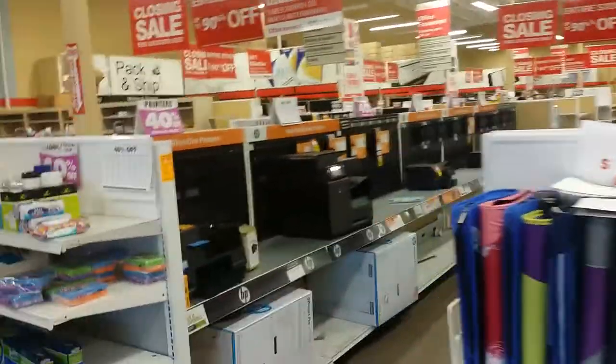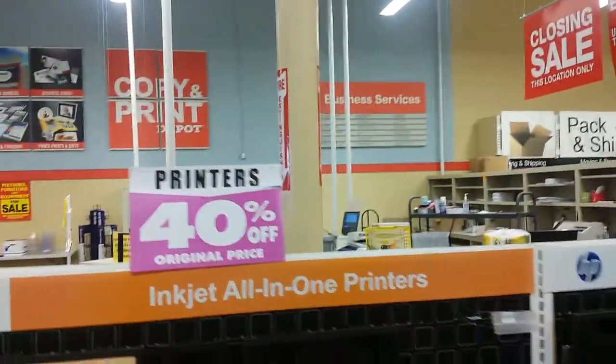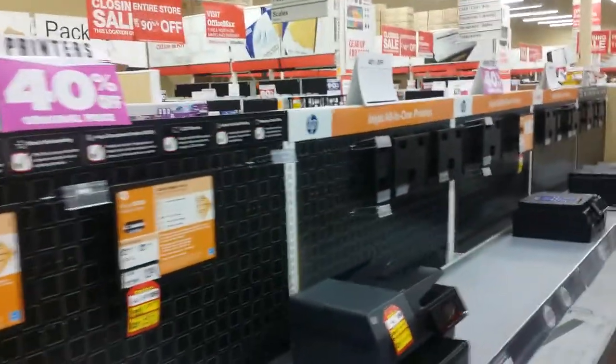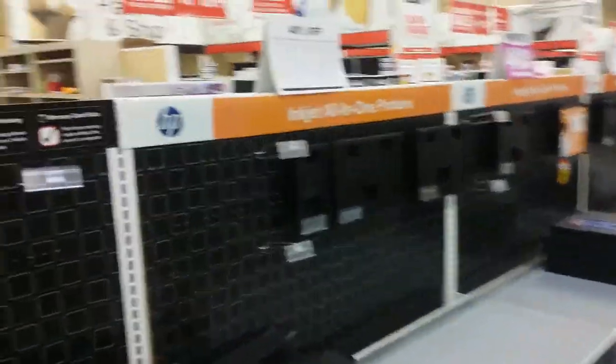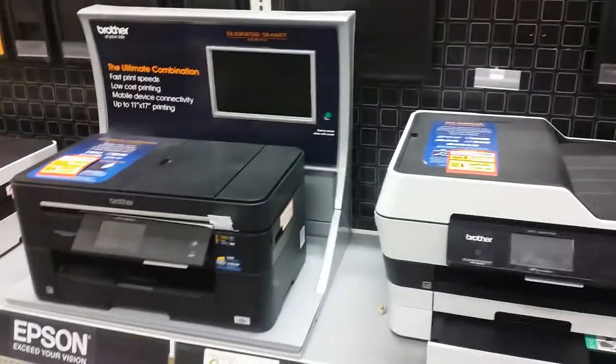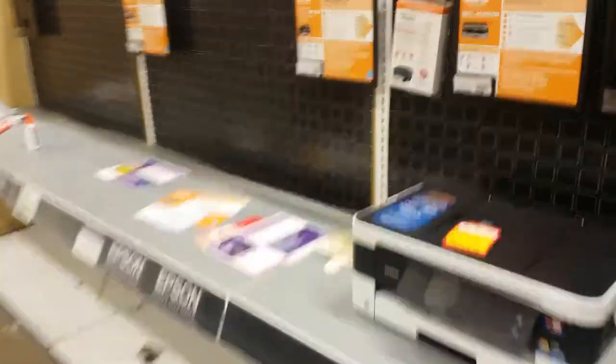They also have printers — slim pickings but they do have some out. All the printers are 40% off. I know somebody in the group, Miss Kitty Cat, I think you said you were looking for a printer. All the printers they have left are 40% off, so I guess that's not bad.